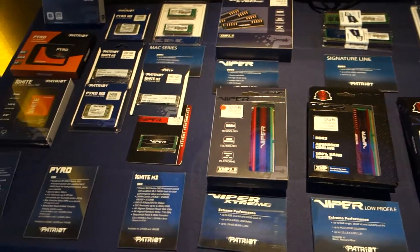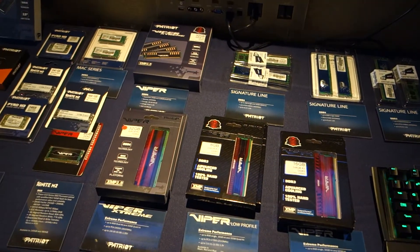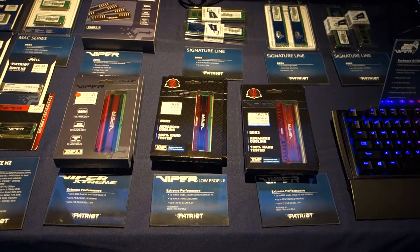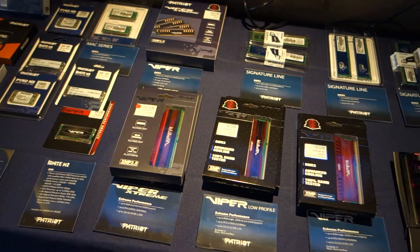Patriot announced a couple of things at Computex 2015. On the DRAM side, we're launching a 64GB and 128GB Viper 4 DDR4 series, 2400 speed and above. That's going to come out of the pricey range, but DDR4 is coming down in price, so we're pretty excited about that at the high end.